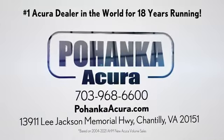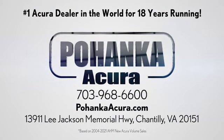Pohenka Acura is a great place to buy a car. We're conveniently located on Lee Jackson Memorial Highway in Chantilly. Pohenka Acura.